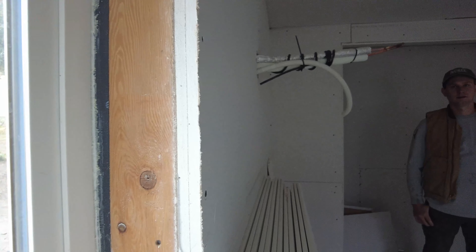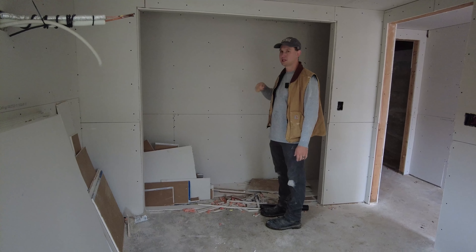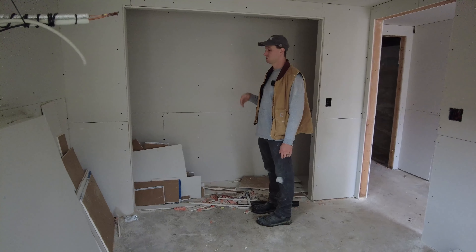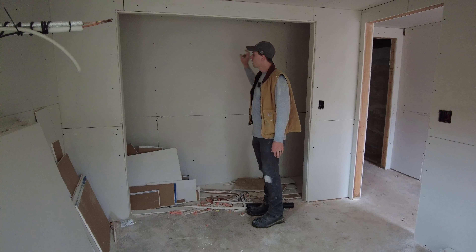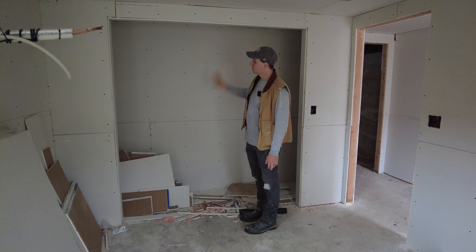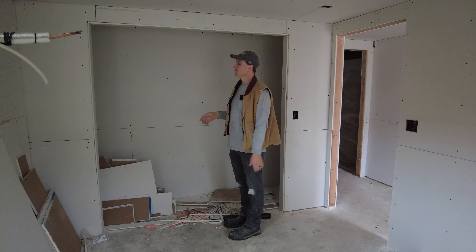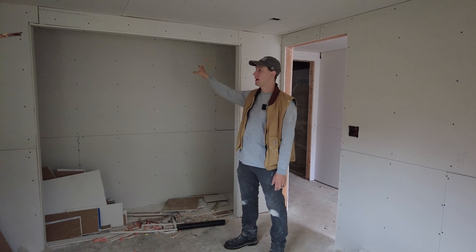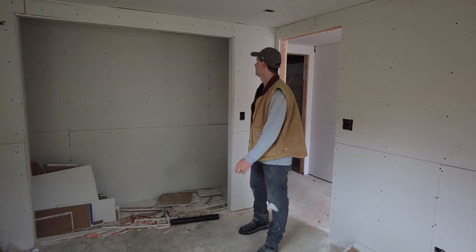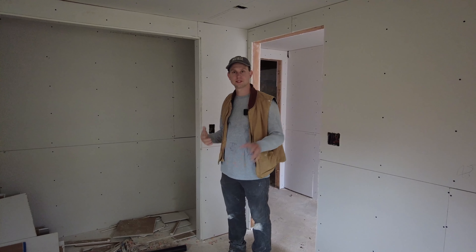We insulated in between rooms as well. This room leads to a bathroom - bathrooms are noisy, there's shower valves, water running, toilets flushing - so we did two sheets of sheetrock and insulated the wall for a sound barrier. We also did quiet appliances and a vent fan in this bathroom with a very low sone level, so the sound level is much lower than typical.